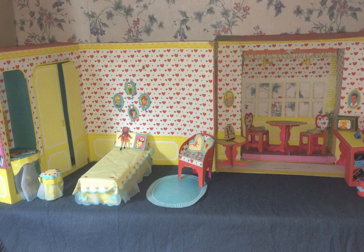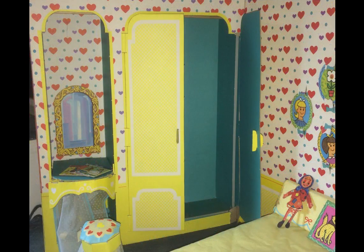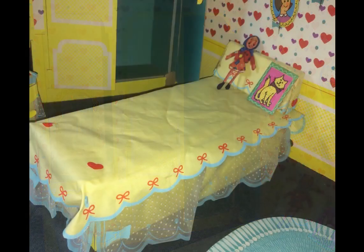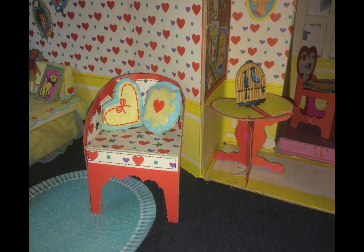It consists of two rooms: the bedroom on the left and the playroom on the right. The bedroom has a built-in vanity and closet on one wall, with plenty of room for the vanity stool, twin bed, and chair. The mirror is printed on the wall. This set has tons of cool accessories, including the cardboard rag doll you see on the bed. There are slots in the wall to hold the photos of Skipper's friends.